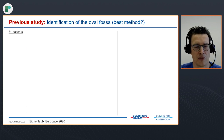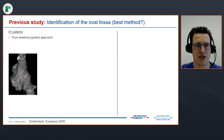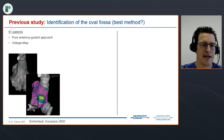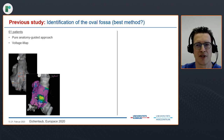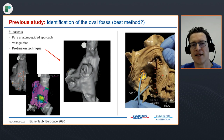We started with work from Martin Eichenlaub from our group in 2020. We tried to identify the oval fossa in the 3D electroanatomic mapping system and included 61 patients. We looked at three approaches: the pure anatomy-guided approach, a voltage-guided approach — hypothesizing that the fossa ovalis would show a low-voltage area distinguishable from surrounding healthy tissue — and the protrusion technique. The best method to identify the fossa ovalis was the protrusion technique, where with a multipolar mapping catheter — a lasso catheter in that study — we were able to protrude the oval fossa and thereby delineate it in the 3D mapping system.